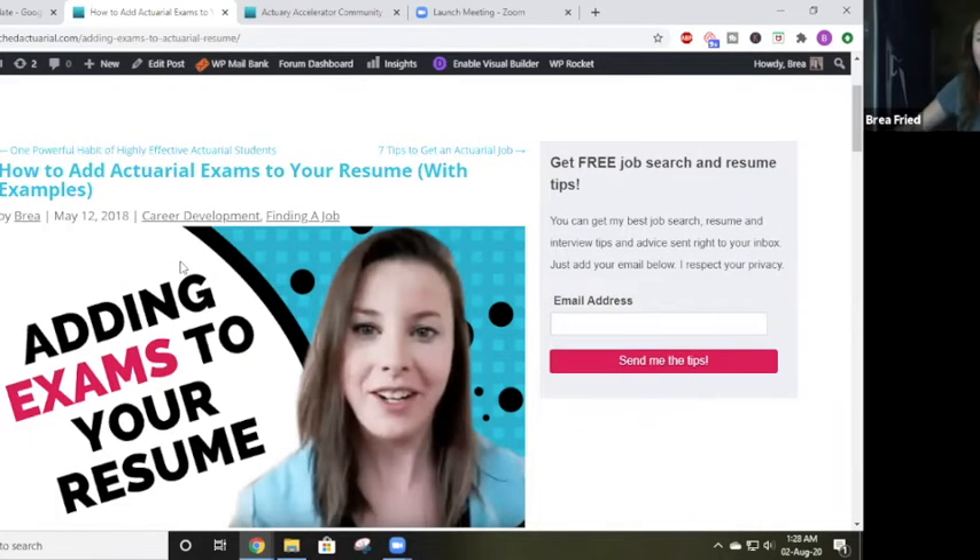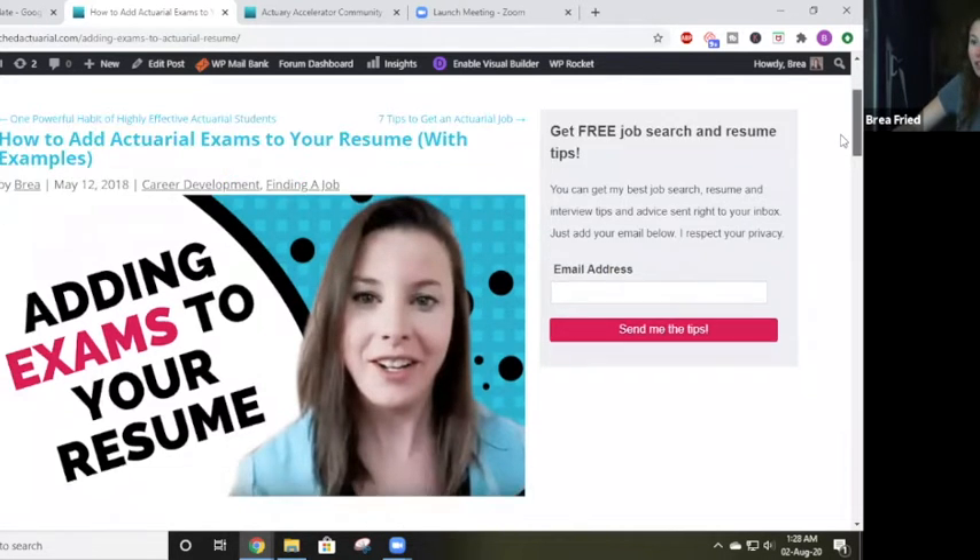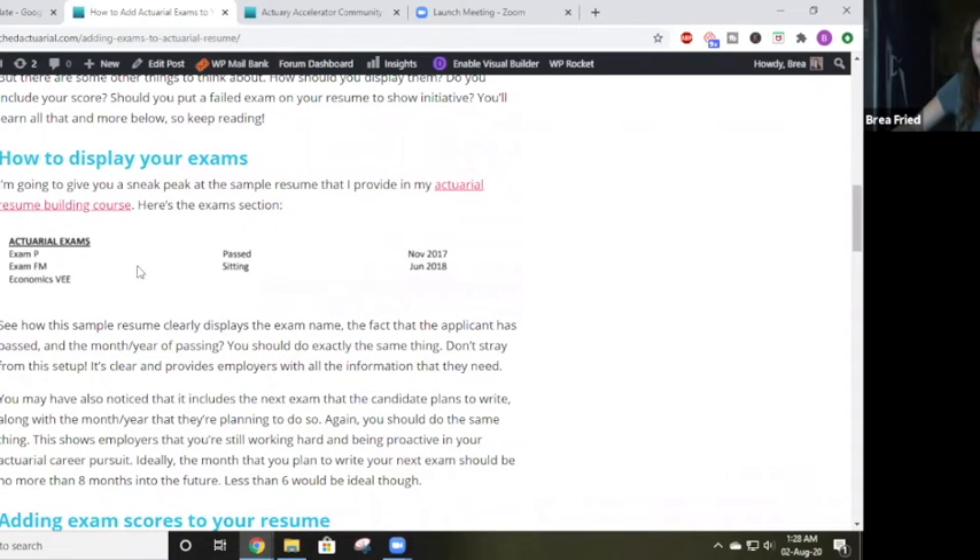Next up is actuarial exams. Have you ever wondered how you should add them to your resume? I actually have a blog post — I will link to it in the description of this video — that's all about how to add actuarial exams to your resume. This shows exactly how you should add them. It clearly shows exam P1, exam FM2, so you have both the SOA reference and the CAS reference for the exams. You want to say which exams you've passed, and you always want to include which exam you're sitting for next.